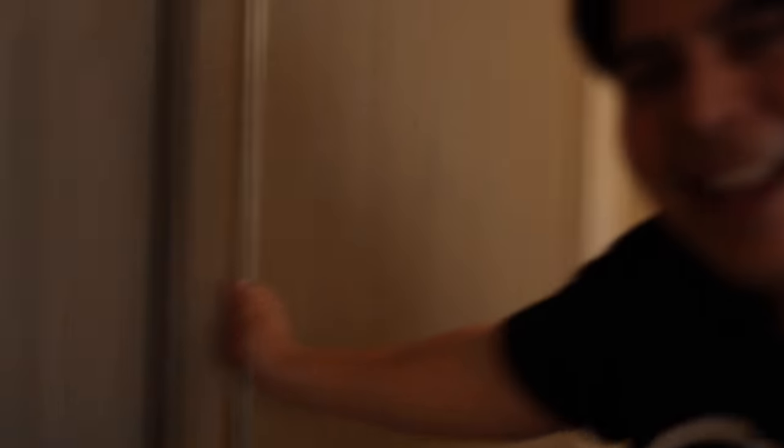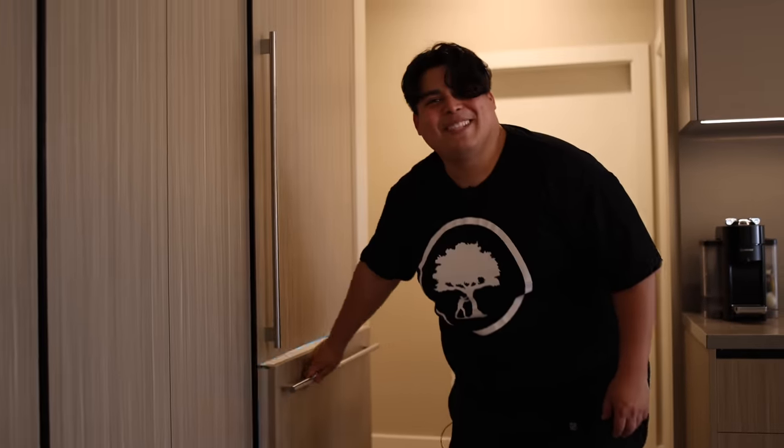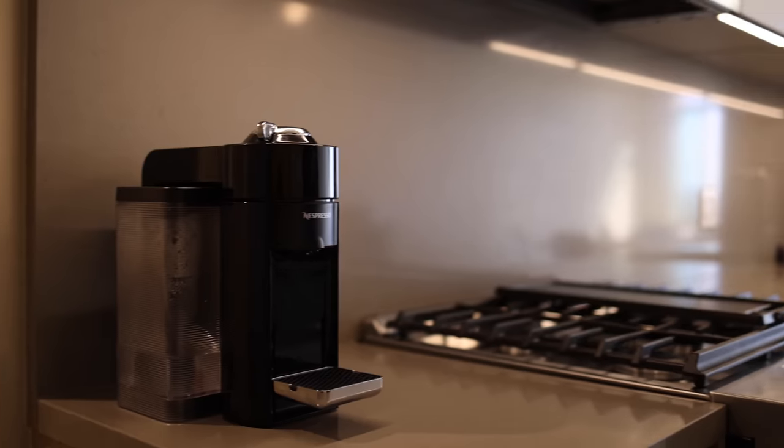This is the coolest fridge I've ever owned, honestly. When I moved in I asked where's the fridge, and then the lady opened it for us. I grew up really poor — I've never seen this kind of thing before in person. The only thing on the counter is Rosie's coffee machine, because we used to leave all our stuff out. I hate clutter.